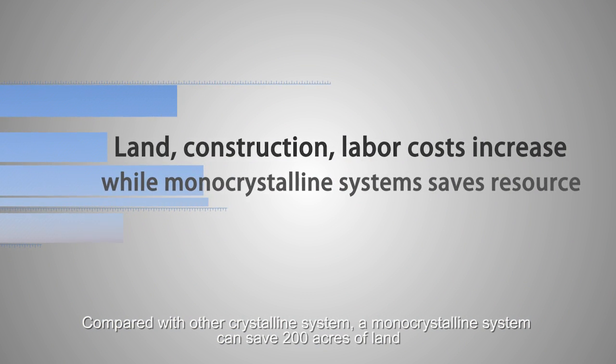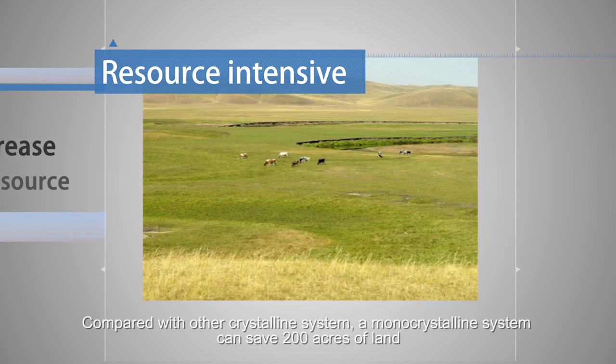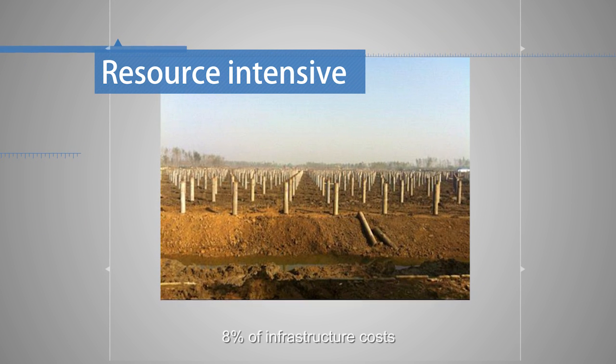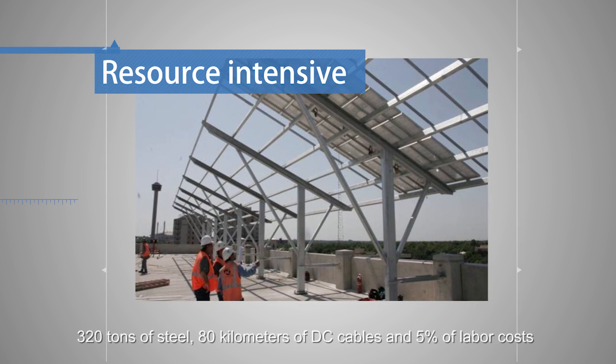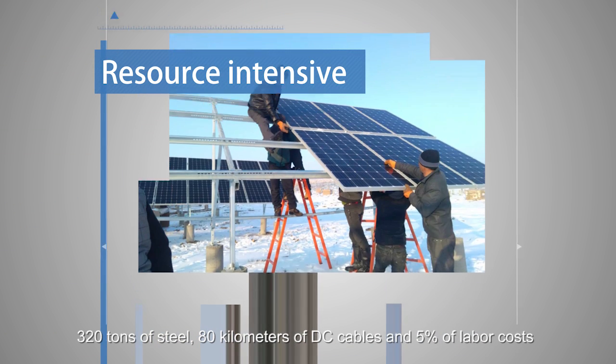Compared with other crystalline systems, a monocrystalline system can save 200 acres of land, 8% of infrastructure costs, 320 tons of steel, 80 kilometers of DC cables, and 5% of labor costs.